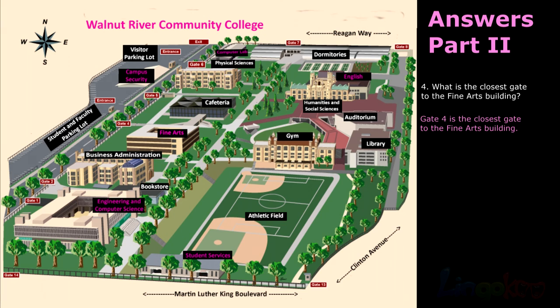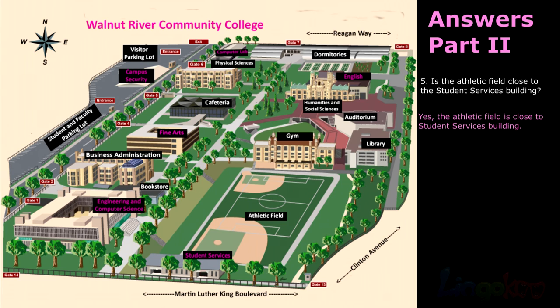Number 4: Gate 4 is the closest gate to the fine arts building. Number 5: The athletic field is close to the student services building.